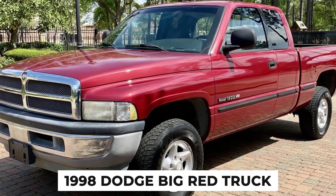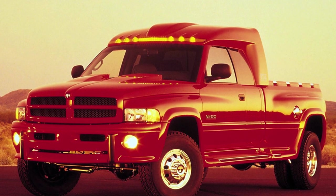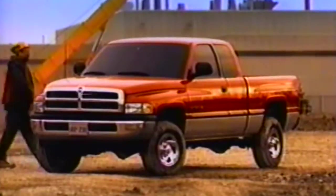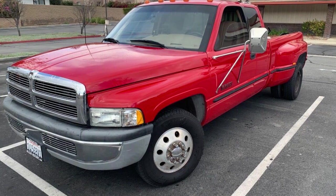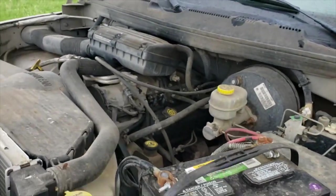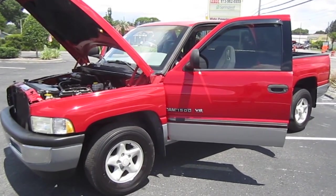The 1998 Dodge Big Red Truck is another notable example of Dodge's commitment to innovation and engineering excellence. This special edition of the Dodge Ram was not just another pickup but a statement of the brand's capabilities and a showcase of its technological advancements. Designed to highlight Dodge's engine development and vehicle design prowess, the Big Red Truck quickly became a symbol of strength and performance.